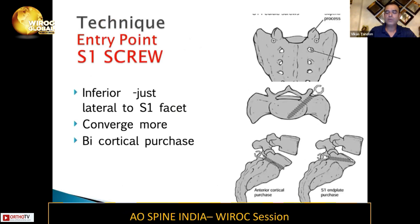For the S1 screw, you start just lateral to the S1 facet joint and converge more because you have a very good stock of bone there. You can go for a bicortical or tricortical purchase, depending on where exactly you keep it in the subcondral bone.